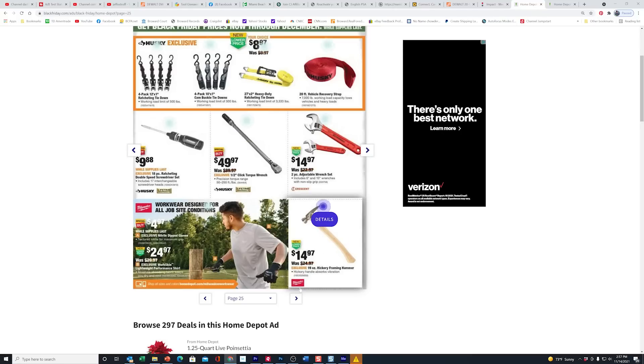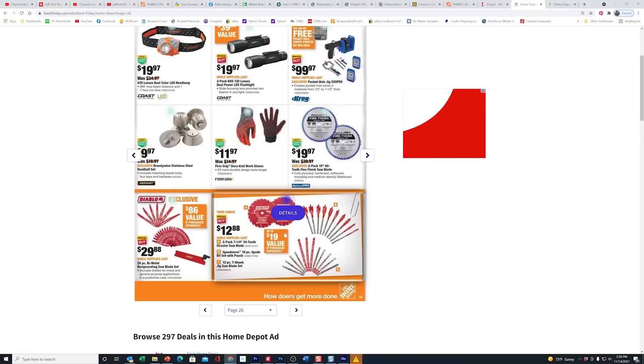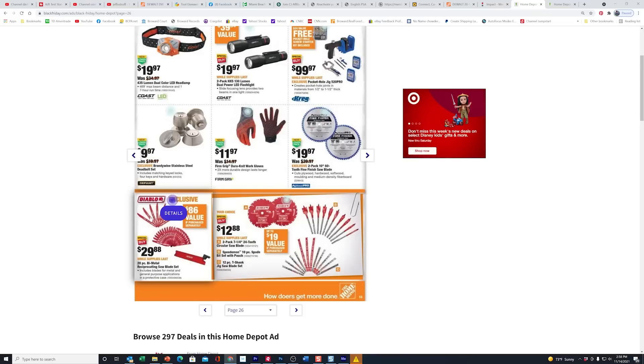The Diablo blades are here. I would check this kit — the Speed Demon 10-piece. This one does come with the folding fabric pouch, which is good because last year they had a kit that just came in blister wrap and you ended up with a bunch of loose spade bits. This one comes with the nice folding canvas like it used to under the Bosch name. Diablo is also giving you a two-pack of 7¼-inch blades for $12.88. And they added a new kit — 28-piece for $29.88. I would pounce on that one.